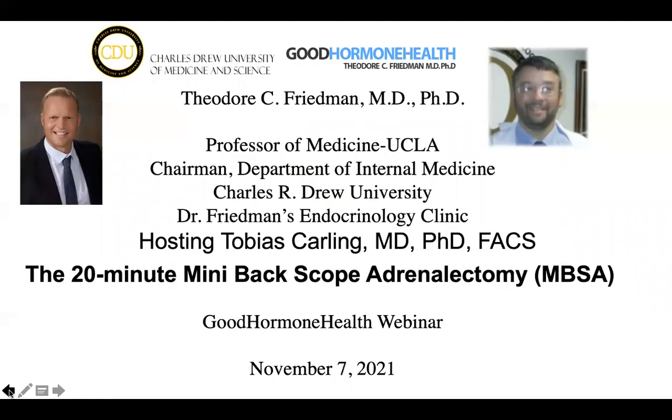Okay, welcome to the Good Hormone Health webinar, November 7, 2021. I'm very happy to host Dr. Tobias Carling.